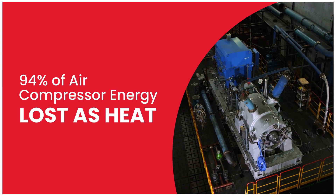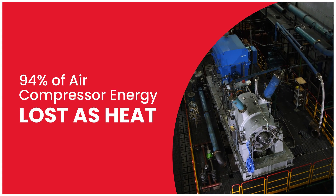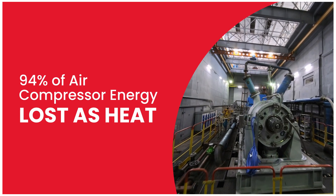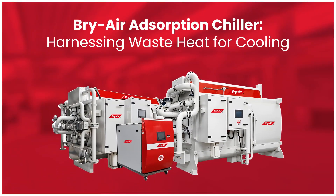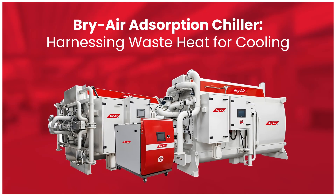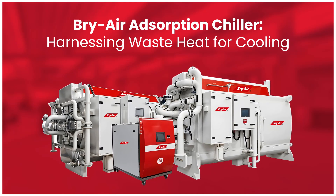Did you know that nearly 94% of the energy used in air compressors is lost as heat? This unused energy represents an opportunity. But what if this heat could be harnessed to power a cooling solution? With Bry-Air's innovative technology, it's possible.